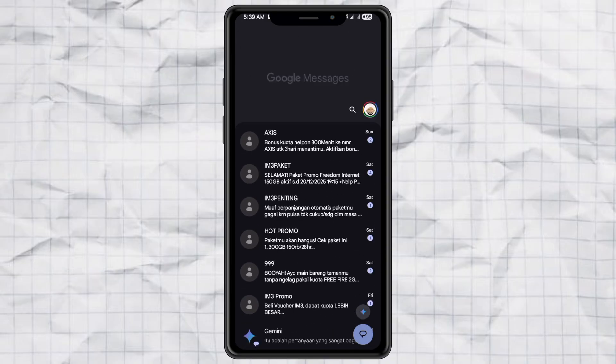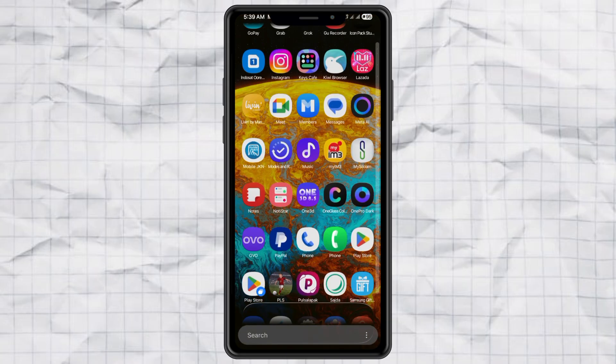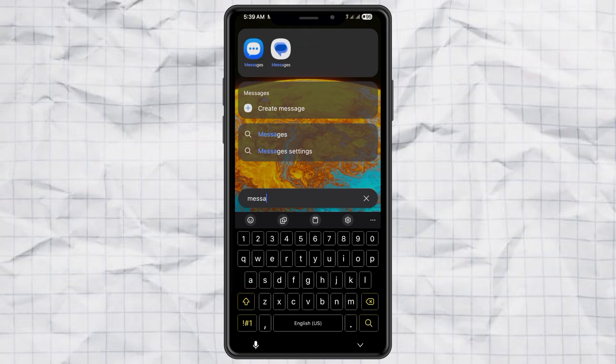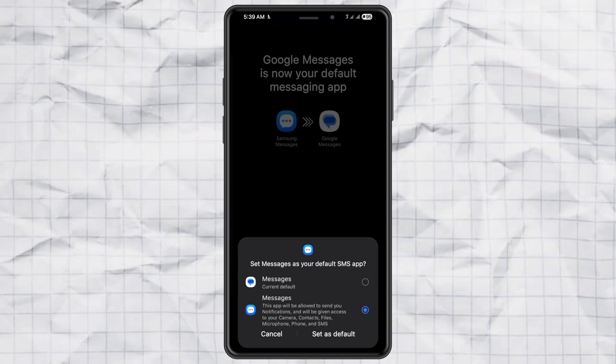So here's what you do. First, open your phone's built-in messaging app. Every Android phone usually has one, and on Samsung it's called Samsung Messages. Next, set this app as your default SMS app for a moment so you can actually access your message list.